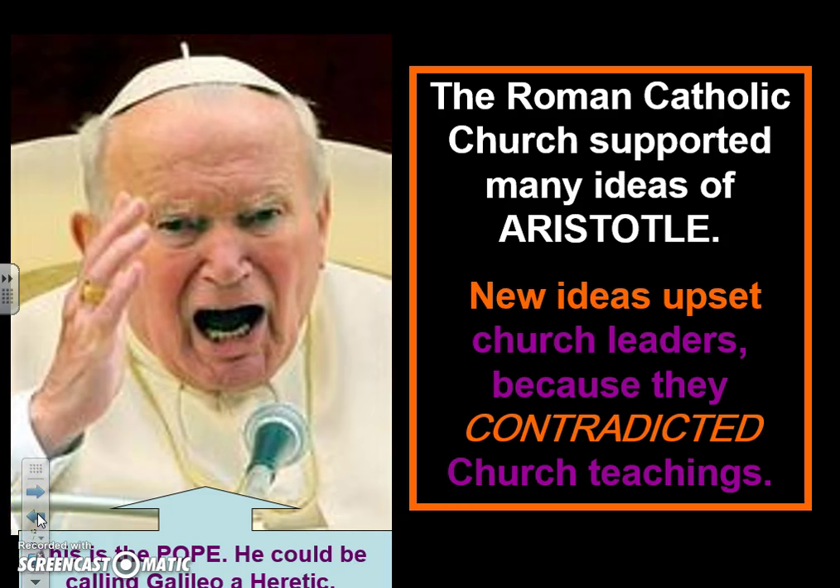So Copernicus, Ptolemy, and all these scientists are trying to figure out how the earth works, where we are in the universe, and how the human body works. Some of what they came up with went against the church's teachings. When Copernicus said the earth is not the center of the universe — it's the sun, the heliocentric theory — the church lost their minds. What do you mean the church is wrong? The church is infallible.